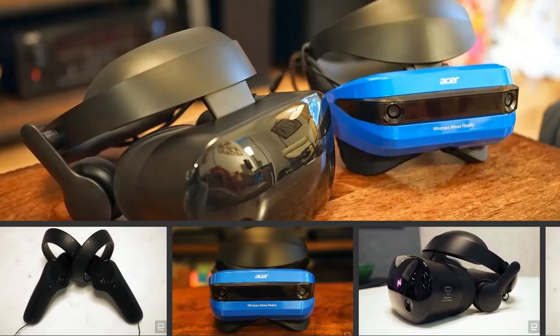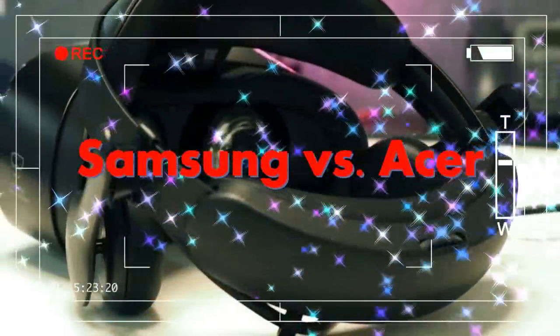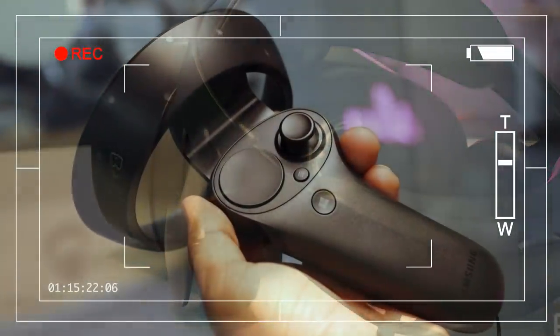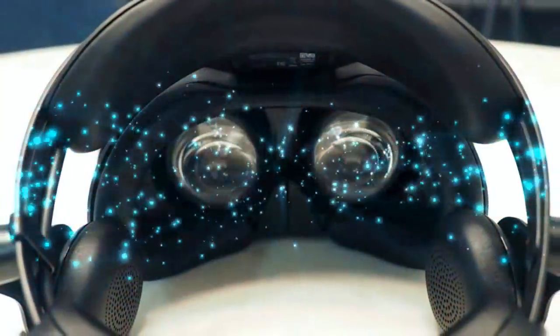The big VR story this year isn't another headset from Oculus or HTC — it's Microsoft's entry into the space with Windows 10 mixed reality devices. They promised to be cheaper and easier to use than the Rift or Vive, thanks to a bit of help from HoloLens 3D tracking technology.